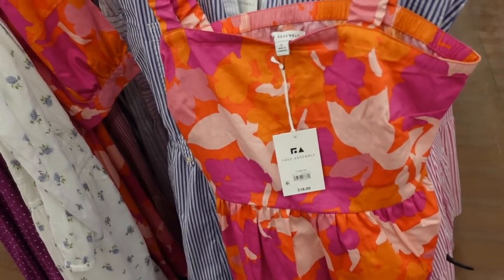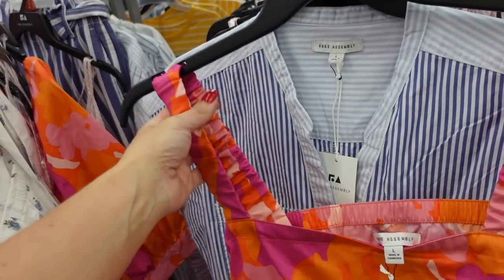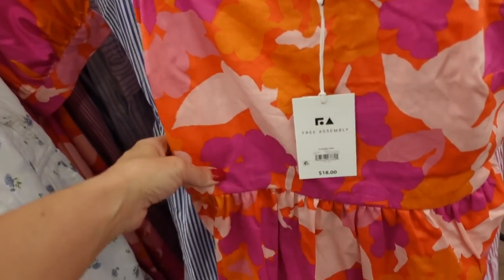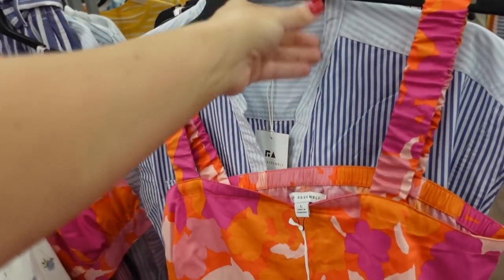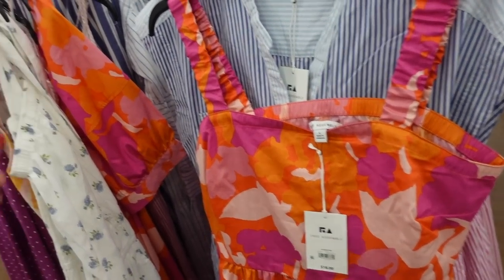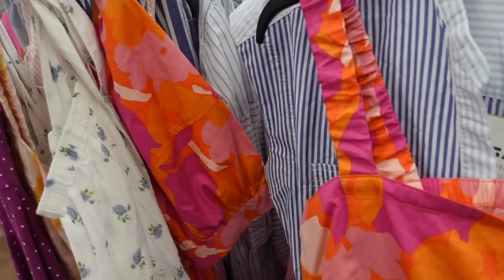Square neck cap tops are also marked down from Free Assembly. They have a smocked strap, square neckline, seam detailing at the bust, and a little cut out in the back. These were regularly $18 and now on sale for $16 and change. I know this one is also marked down.